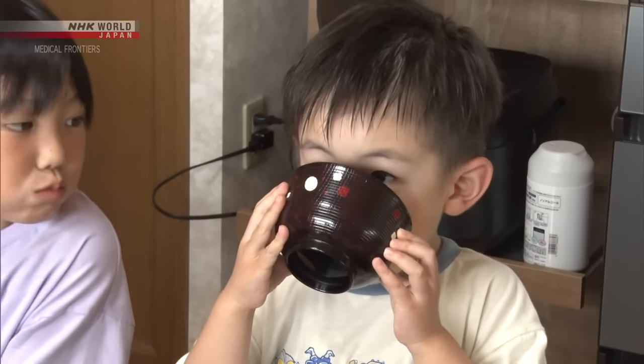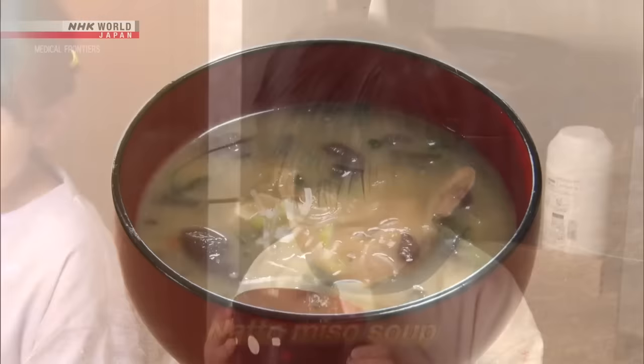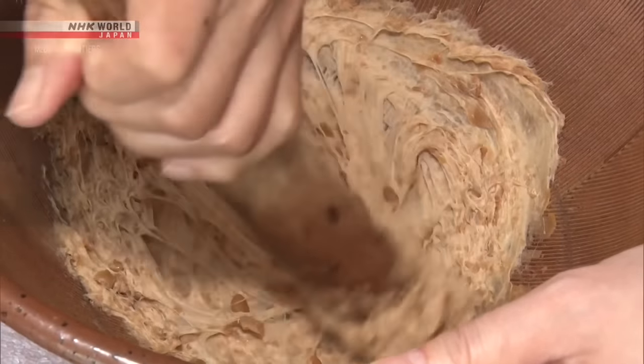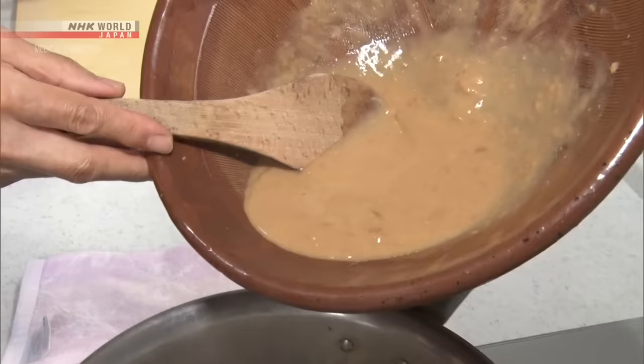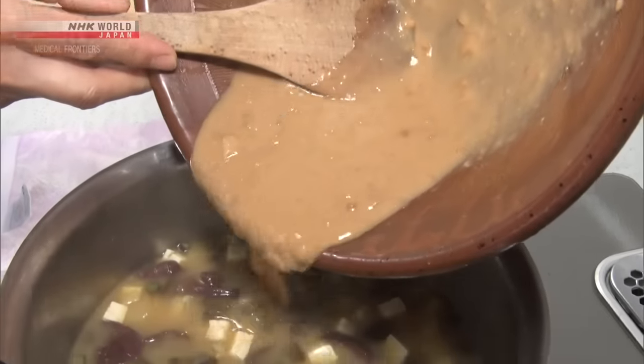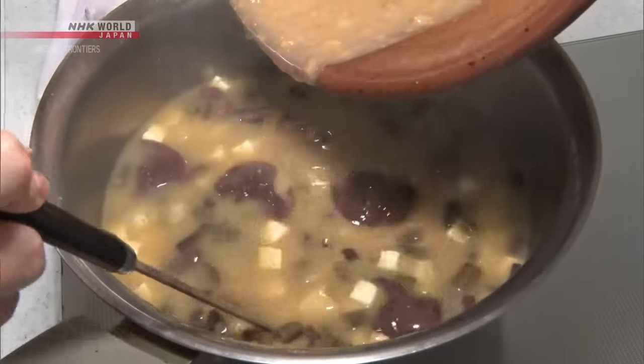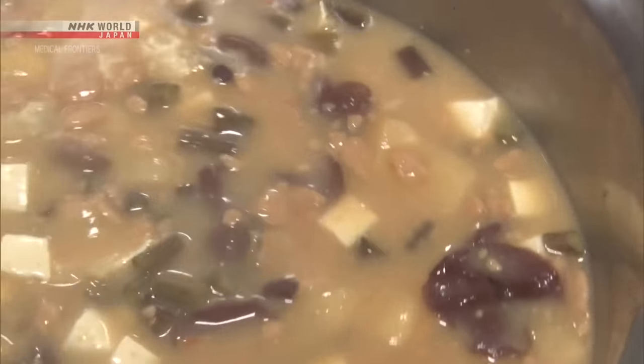Natto miso soup is a local specialty. It helps to guard against the region's severe winter weather. When natto is mashed into a paste and simmered with ingredients such as finely chopped mushrooms, mountain vegetables, and taro, it becomes a thick soup that warms the body from the inside.